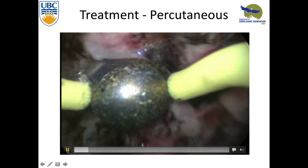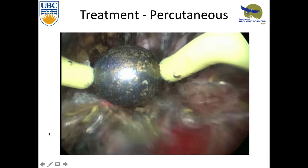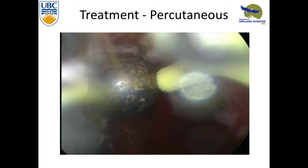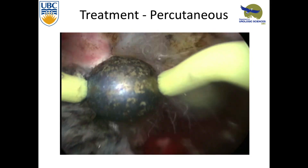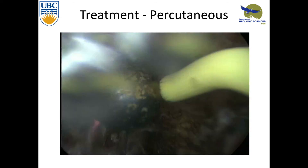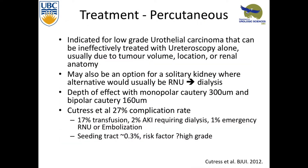In this video, monopolar cautery rollerball is used to ablate a very large tumor that would have otherwise required a nephro-ureterectomy. The risk is you might have to get a nephro-ureterectomy if something goes wrong. Patients need to be aware of that possibility. The risk of seeding from larger studies done over many years is about 0.3%, and it looks like it's mostly with high-grade disease. If you're doing this where you really do think it's low-grade, the risk is quite low, but it is possible.